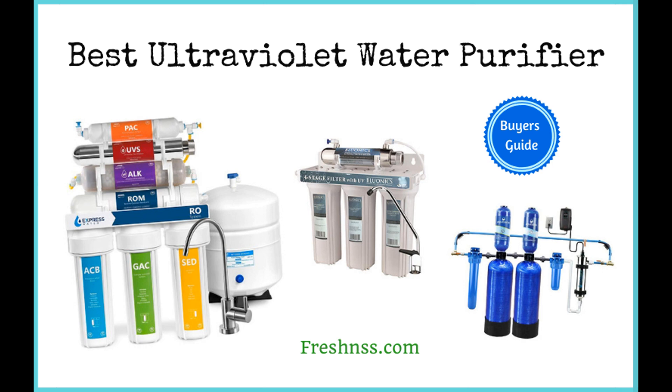These systems are proven to eliminate up to 99.9% of the unhealthy waterborne illness-causing bacteria and germs. The best ultraviolet water purifier to buy is the AquaSana Whole House Well Water Filter System with UV Purifier and Salt-Free Descaler.